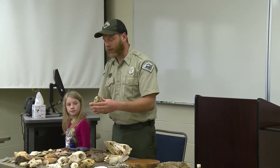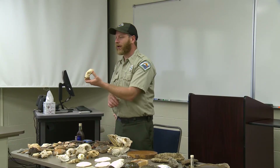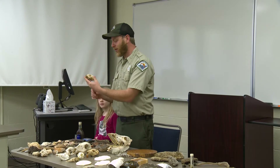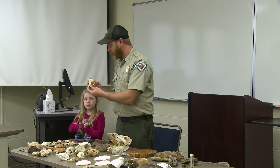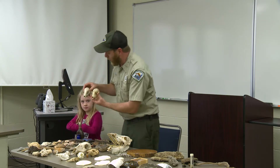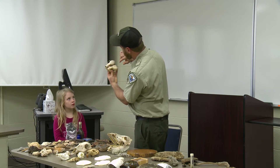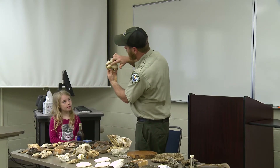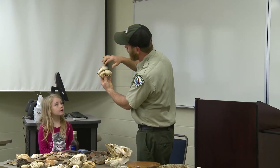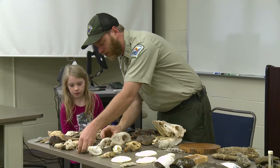This is the raccoon — that masked bandit that comes in the night and gets in the garbage. There's a difference in the skull of the male and female: the male has kind of a peace sign shape, and the female has two lateral lines.